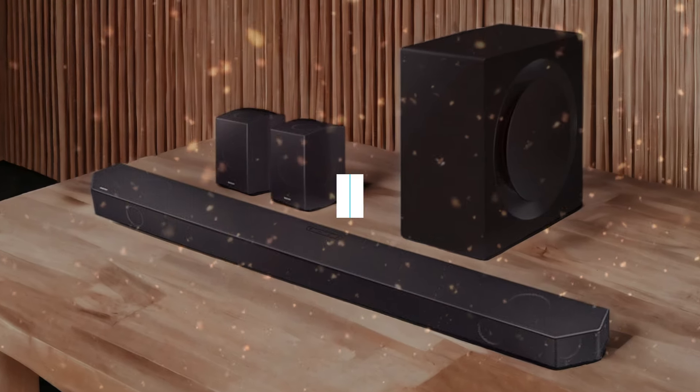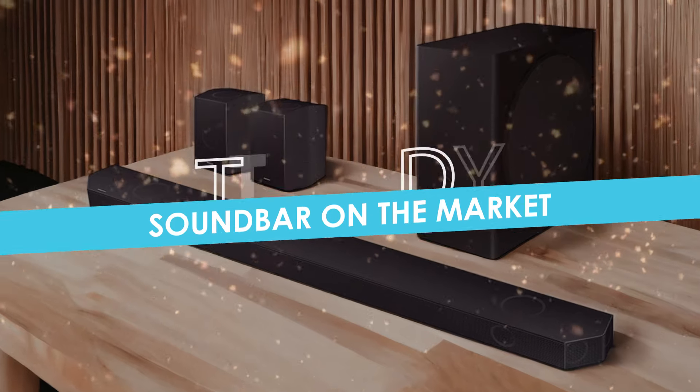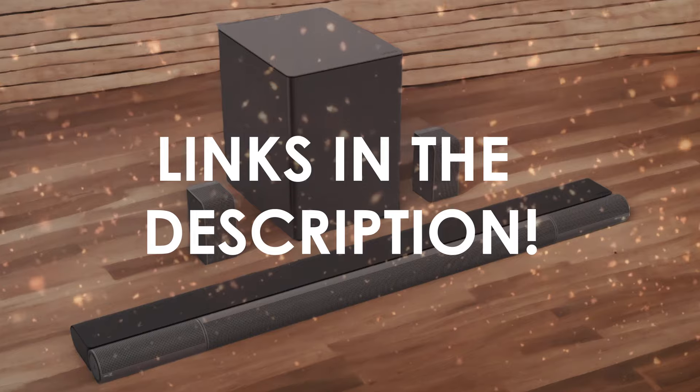In this video, I will help you find the best soundbar on the market in 2024. Links to all the products we mention in this video will be listed in the description. Let's get started.